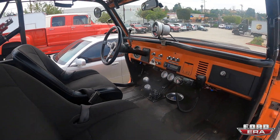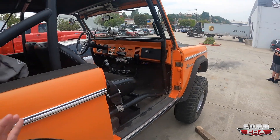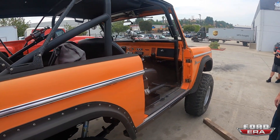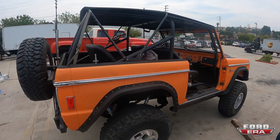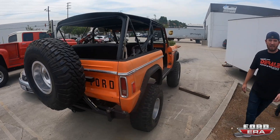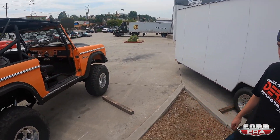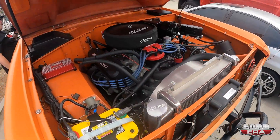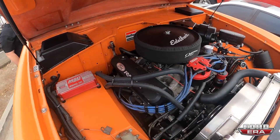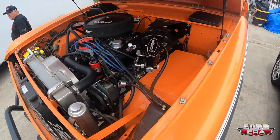Yesterday I was at a Bronco shop and the difference between Broncos that people built to actually wheel versus Broncos that they just take out occasionally — it's so funny, you can't even compare them. This one is super cool. The 351 looks nice and clean in there. It's got a Wilwood master cylinder on it — good thing it's set up right.